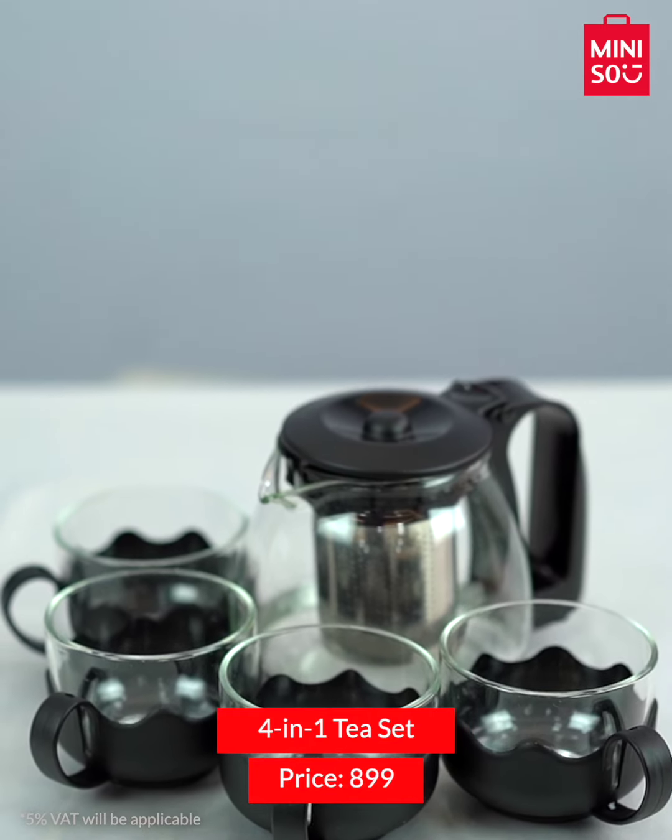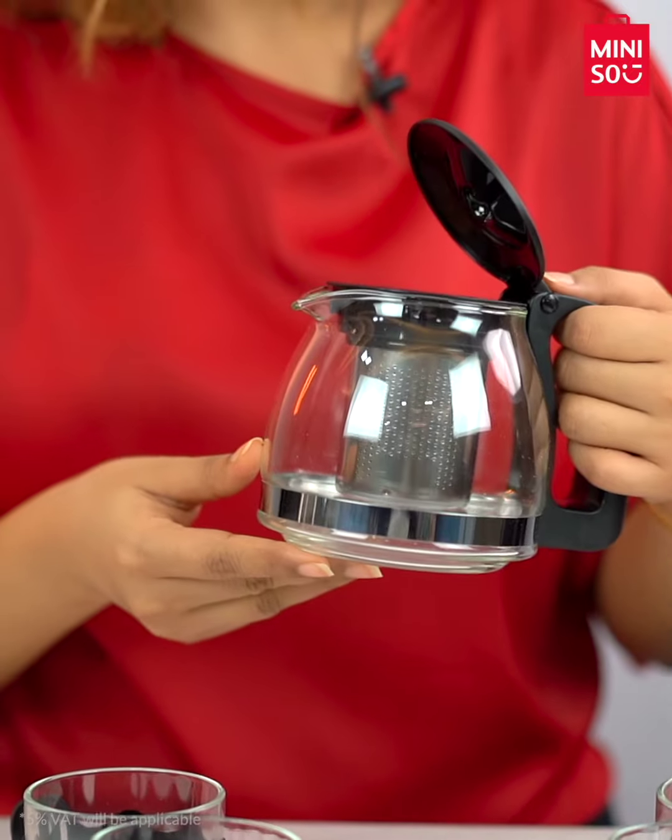We all love tea and the cups we sip from. Our next product is a modern and simple tea set which is ideal for any tea space. It comes in a set of 4 tea cups and a teapot that has a strainer inside.